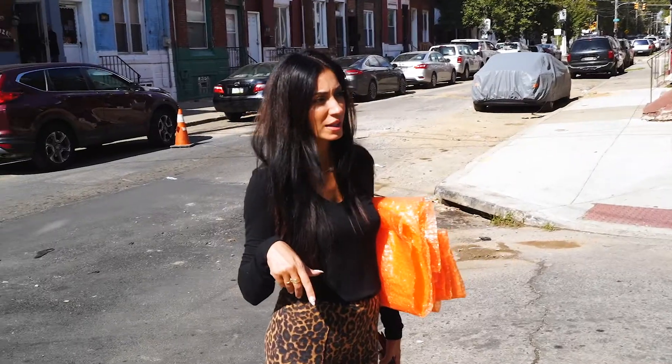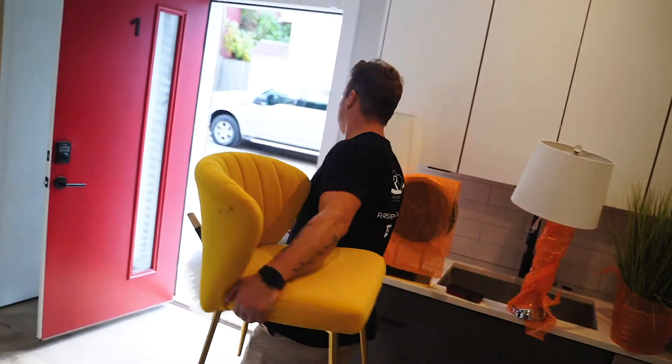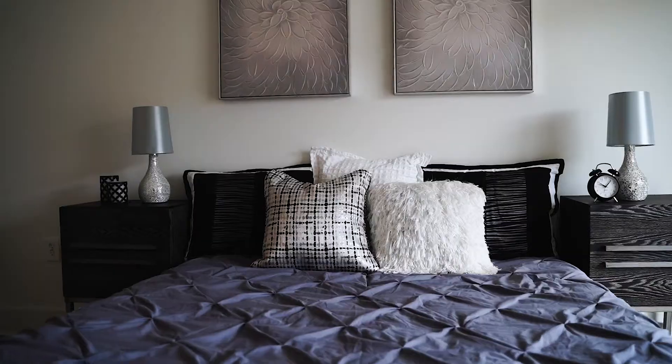We're going to pack the other house — these actually happen to be right next to each other across the street because it's the same client. So we're just finishing up here, packing the second house. We're almost done. I just want to thank everybody for watching, and until next time.